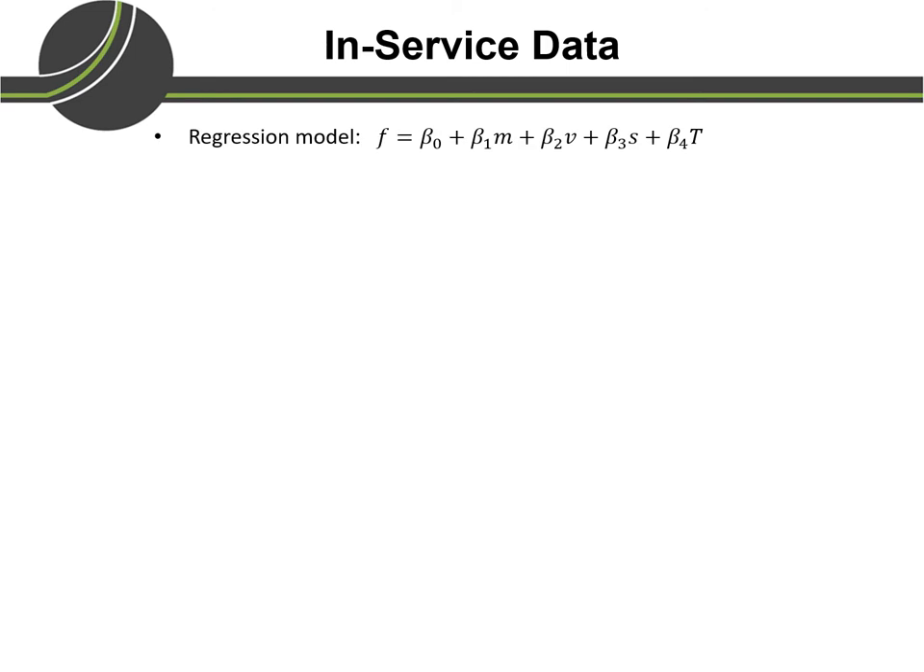Using the in-service data, we fitted a regression model of this form where f is the fuel consumption, beta 0 to beta 4 are the model parameters, n is the average vehicle mass in a day, v is the average vehicle speed in a day, s is a driver performance measure out of 1000, and t is the trailer type.